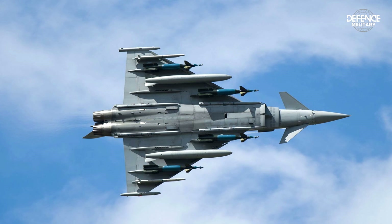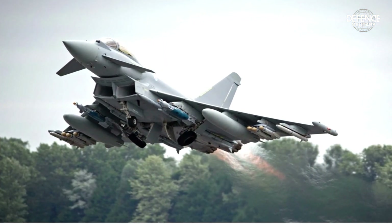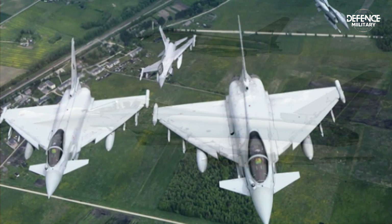In air-to-air combat, the Typhoon uses the Advanced Medium-Range Air-to-Air Missile (AMRAAM), the Meteor Medium-Range Missile, and the Meteor Short-Range Missile, all backed by the PIRATE Electro-Optical Targeting System.